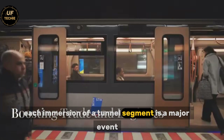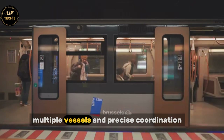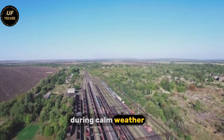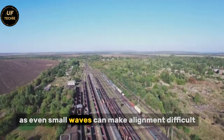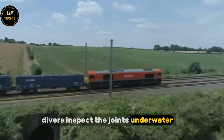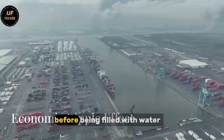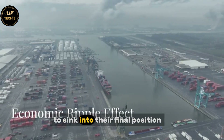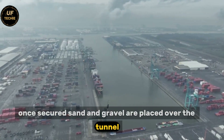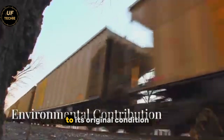Each immersion of a tunnel segment is a major event, involving hundreds of people, multiple vessels, and precise coordination. The segments are towed into position during calm weather, as even small waves can make alignment difficult. Divers inspect the joints underwater, and the segments are locked into place with powerful mechanical seals before being filled with water to sink into their final position. Once secured, sand and gravel are placed over the tunnel for protection, and the seabed is restored as closely as possible to its original condition.